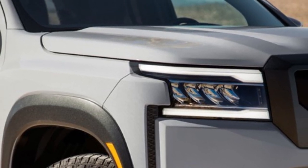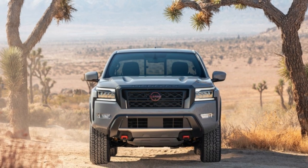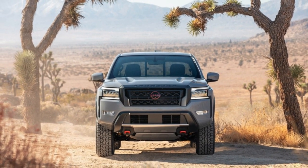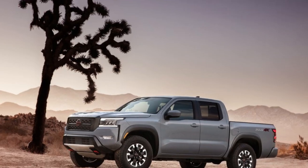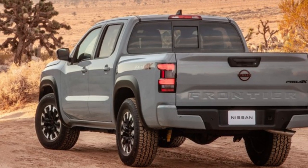Overall, the Frontier is definitely worth considering as a small truck, unless you need more than 7,000 pounds of towing capability or great gas mileage. Let us know what you think about the 2023 Nissan Frontier in the comments below.